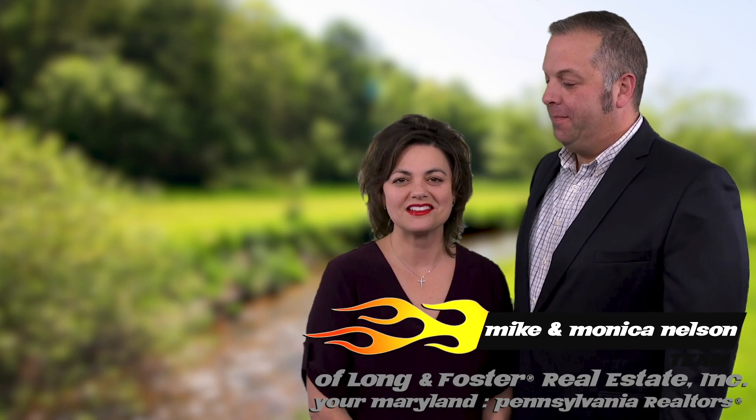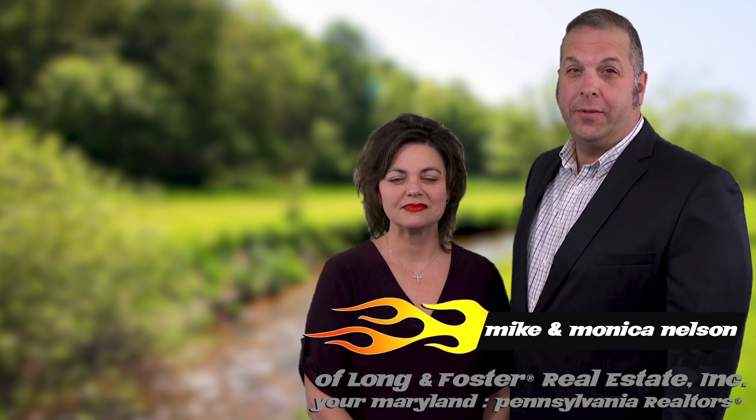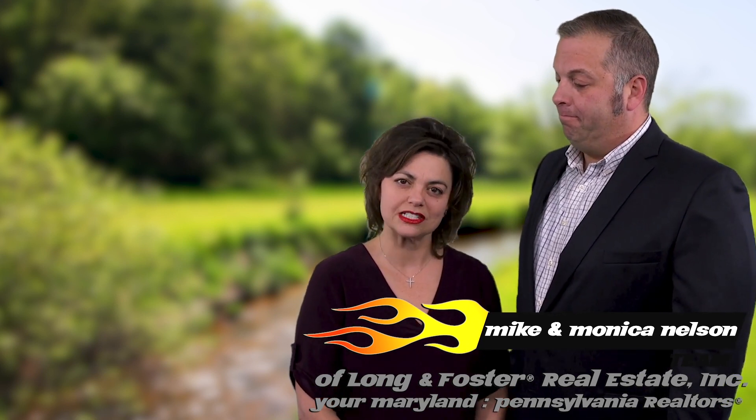Hi, I'm Mike Nelson, and I'm Monica Nelson, of Long and Foster Real Estate Incorporated, your Maryland and Pennsylvania Realtors. Let's take a look at this week's featured listing.